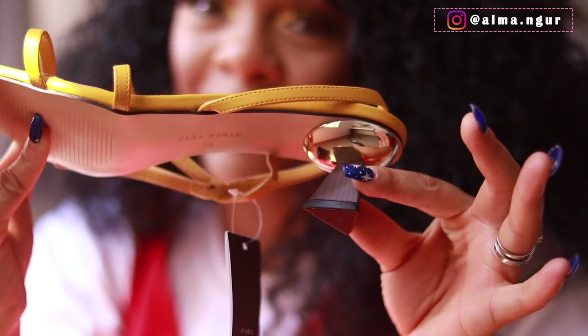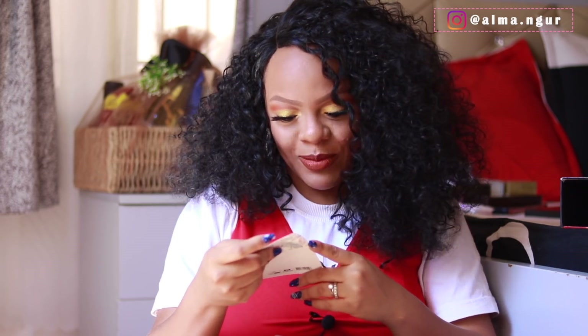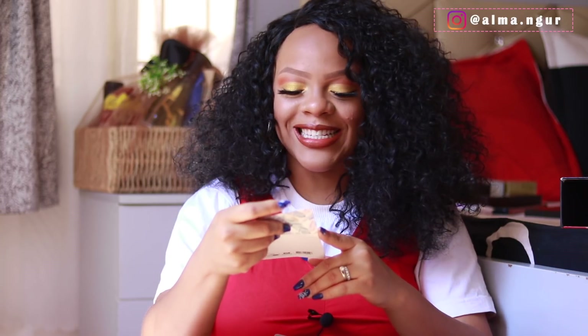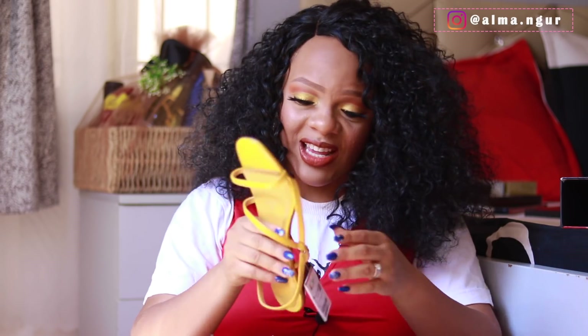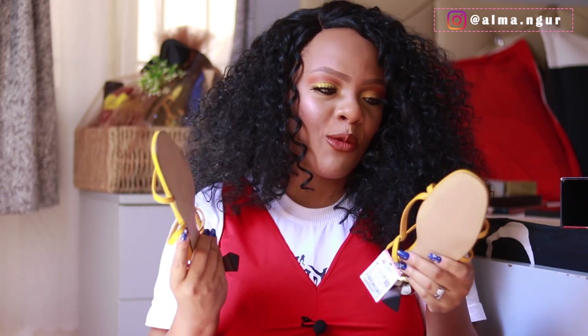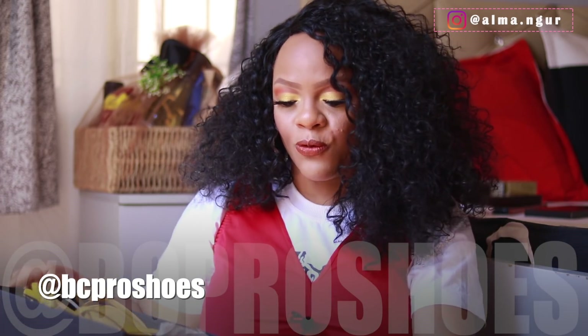The heel is so gorgeous — absolutely beautiful! It also came with a card that reads: 'Thank you — you look so good already but you will look even better in our shoes. P.S. These shoes will take you places. Carol.' Thank you so much Carol, I love these shoes — right up my alley! I feel like I'm going to wear them today. You can wear them with jeans, a dress, anything. Check out BC Pro Shoes on Instagram — beautiful, affordable shoes here in Abuja and they deliver nationwide and worldwide.